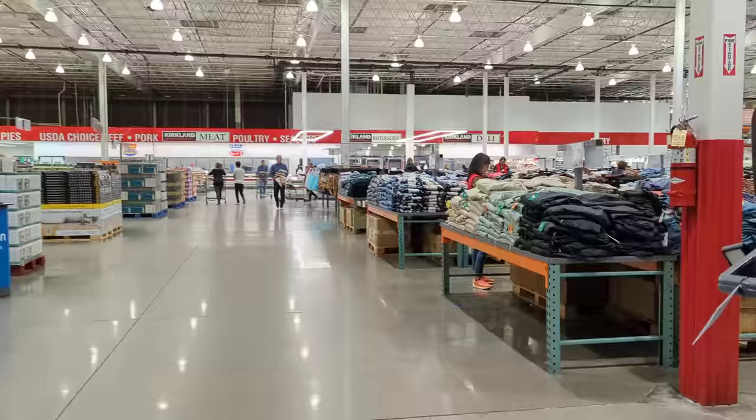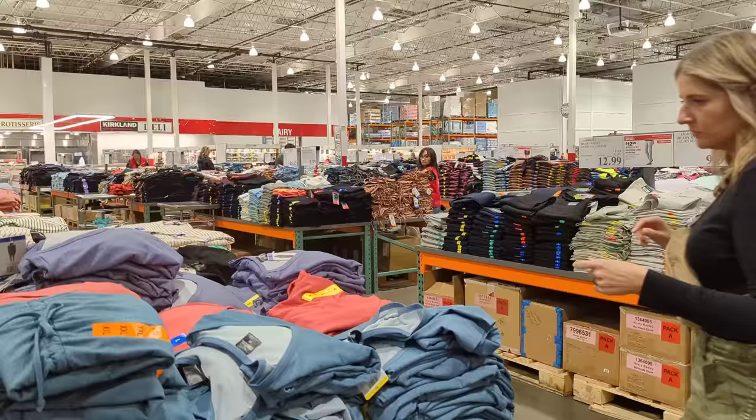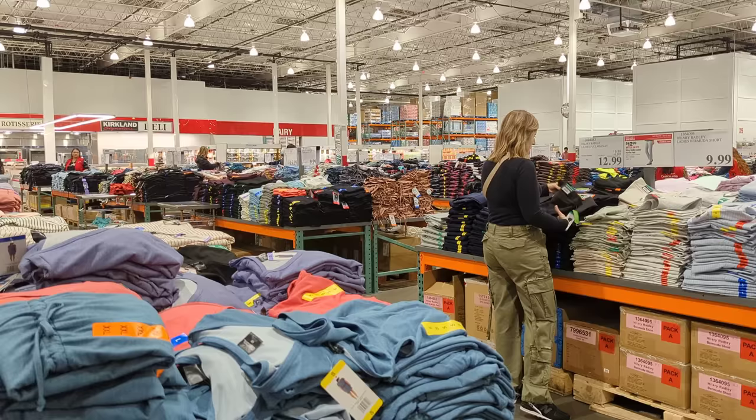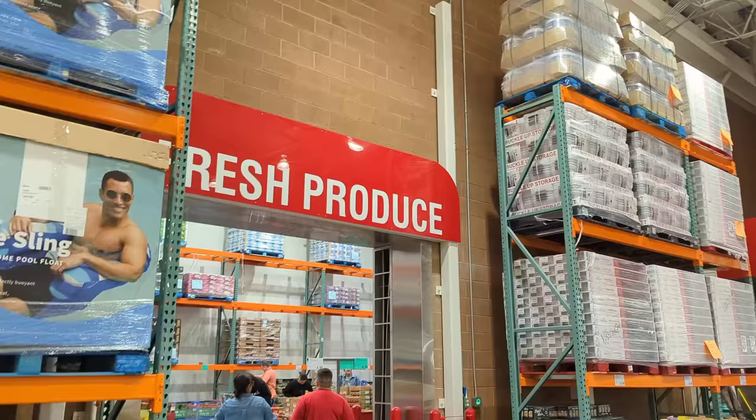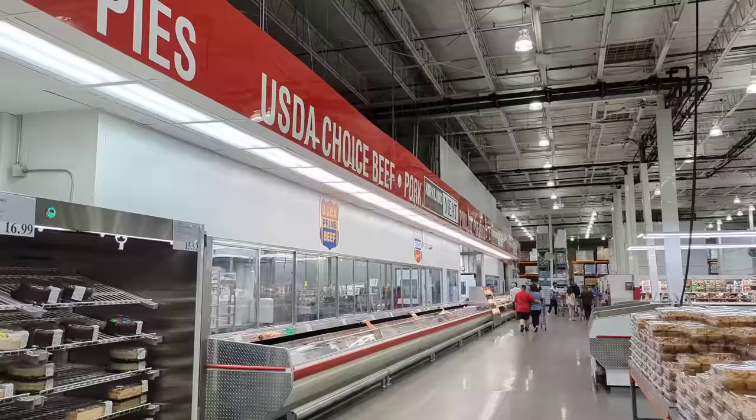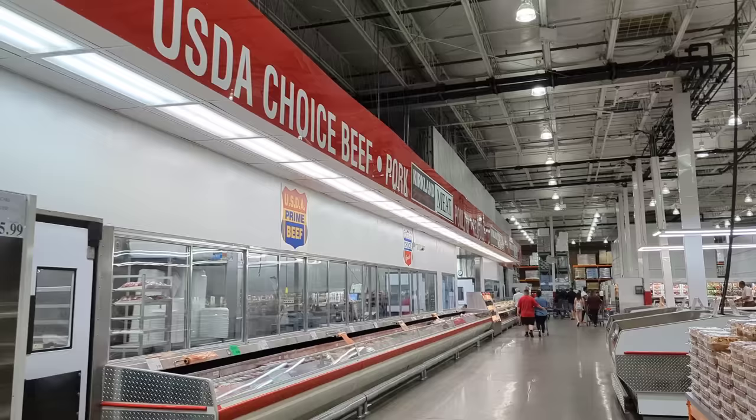The first place I always hit up is the clothing section. I have no shame in admitting that a decent portion of my wardrobe comes from Costco — a lot of these clothes really just hit the spot. Not much today, but I actually own this exact jacket in light pink and I love it. I take a quick stop in the produce section to grab some fruit for the kids — today I picked up some strawberries — and then headed over to my favorite section, which is the meat department.